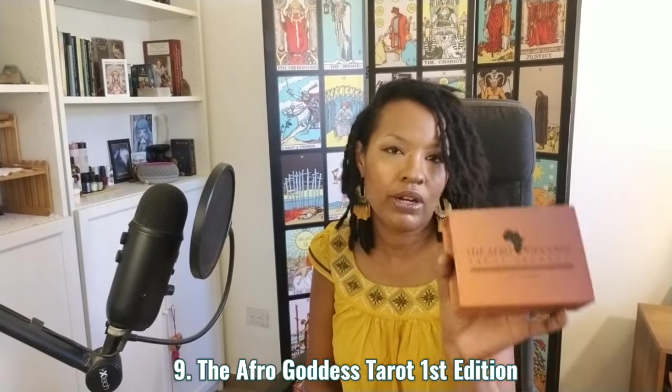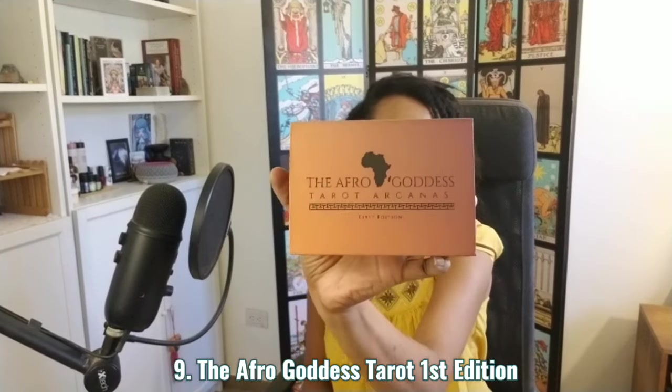Number nine is the Afro Goddess Toro Arcana, first edition. I know there's another version — same cards but a smaller, traditional tarot size with beautiful gilding and beautiful backings — a special edition. And there is a mass market edition. Even the coloring on this guidebook is giving summer vibes.